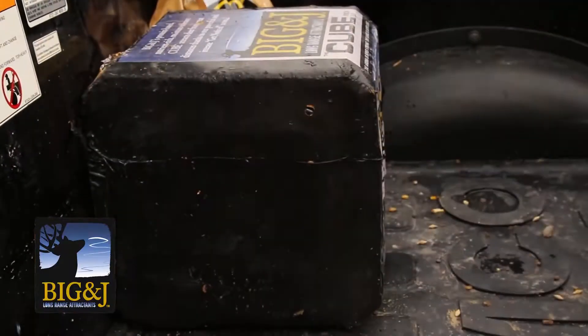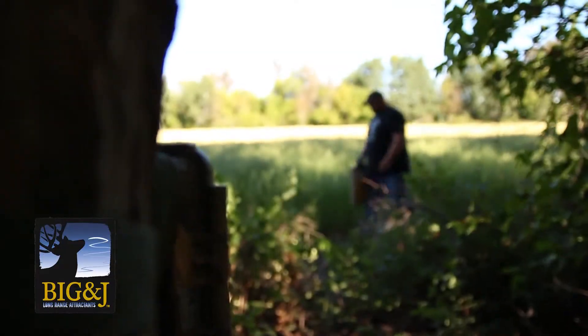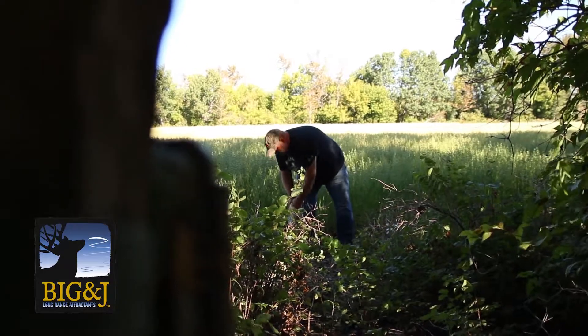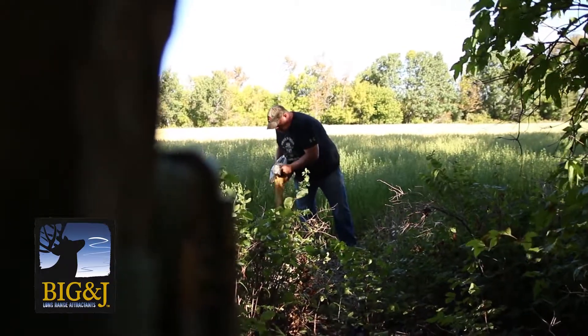So the first rule is always that you need to locate that deer, and one thing that'll speed that up greatly is using a quality attractant in front of your trail camera. That alone is not going to put that deer up on your wall, but even if you have a trophy deer come by at three o'clock in the morning, at least now you know he exists and you can start to focus your scouting on that deer and formulate a plan hoping to get an opportunity at them.